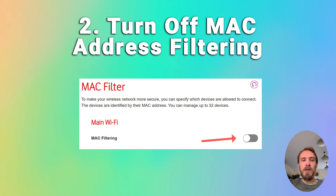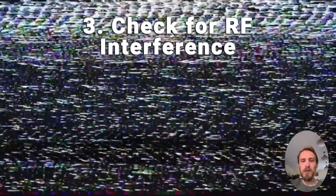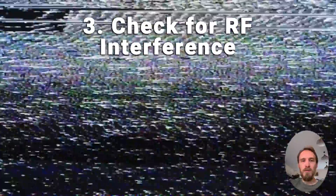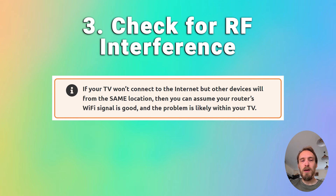If MAC filtering is off, check that you don't have any Wi-Fi interference or too many devices trying to connect to your router. Finding interference can be a bit tricky, but try putting your phone next to your TV and connecting to the internet through your router from your phone — that can help determine if there is an interference problem. If you've got a lot of devices connected, try switching a few of them off.